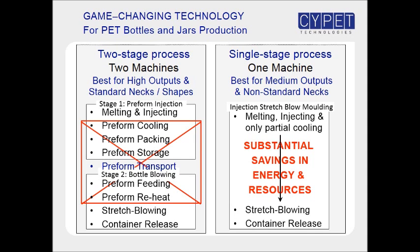For high-output applications like beverages, the two-stage process is more popular. For medium outputs and for non-standard necks where preforms are not easily available in the market, the single-stage process is the best option.